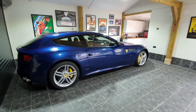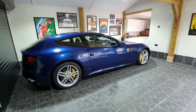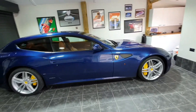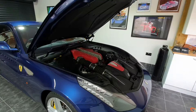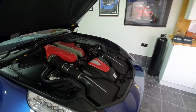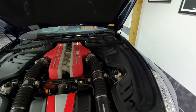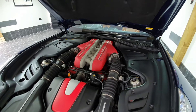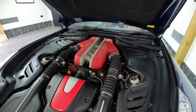I'm sure if you're looking at this video you probably know all the headline figures, but it would be rude not to give them to you anyway. We've got a 6.3 litre V12 that puts out 651 horsepower, 504 pounds-foot of torque at 8,500 rpm. 0-62 is 3.7 seconds, top speed is 208 miles per hour.